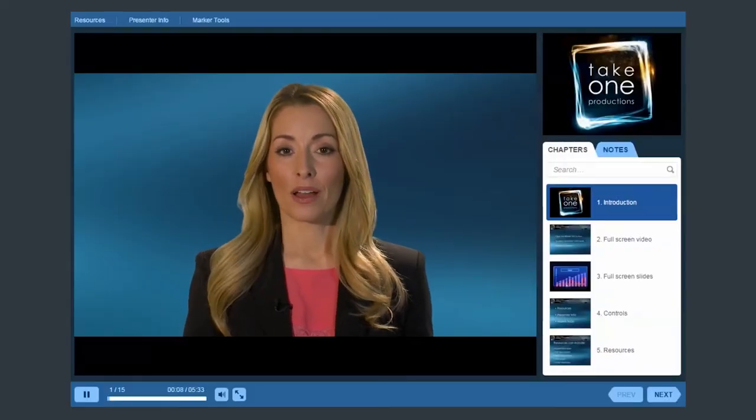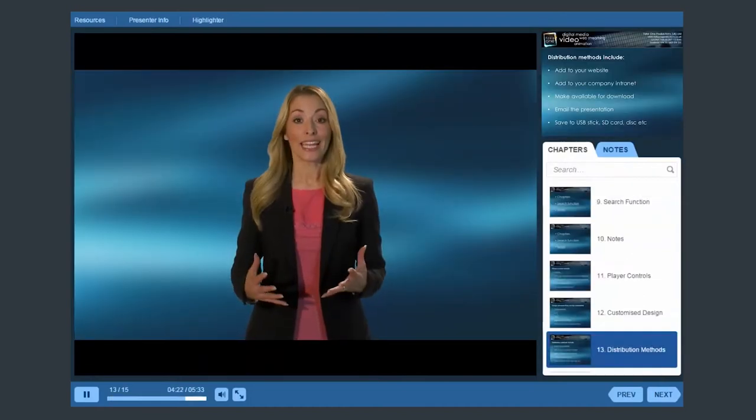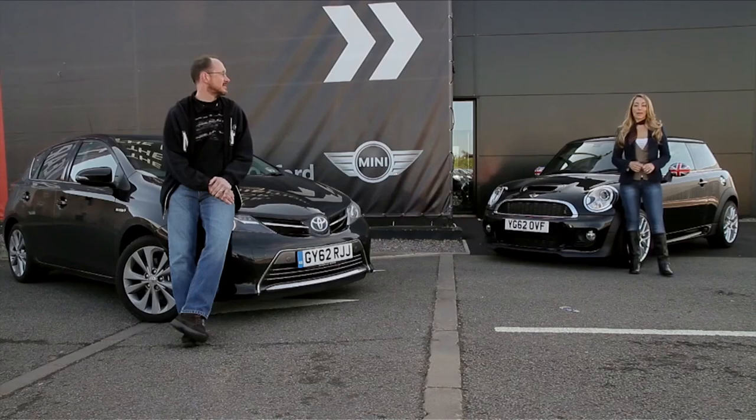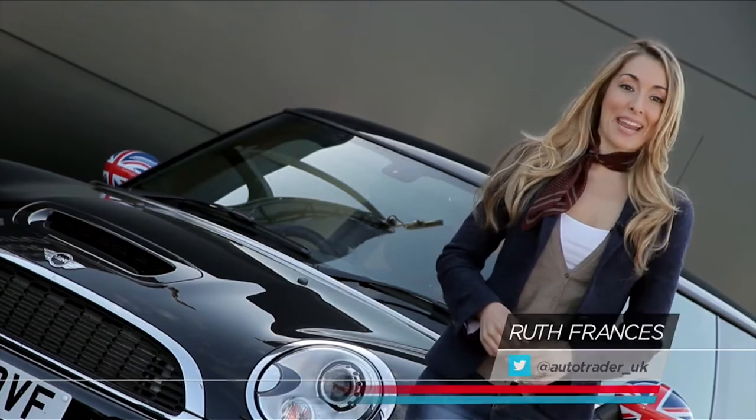Media on demand is a great way of sharing live presentations online, so it really is accessible and can be watched 24-7 by a worldwide audience. That's right, we're here at Plant Oxford, home of one of the most iconic cars in Britain, the Mini.